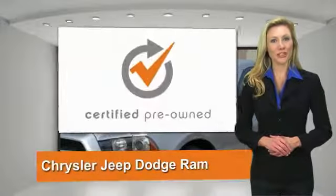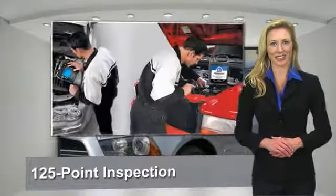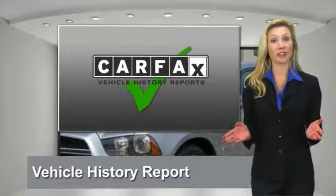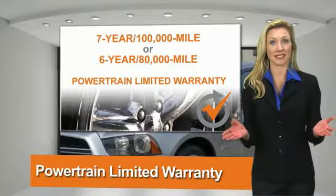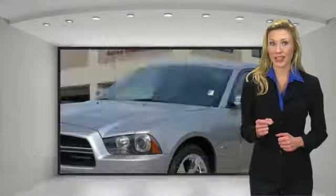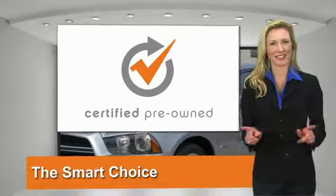All Chrysler Group Certified Pre-Owned Vehicles pass a stringent process guaranteeing that only the finest vehicles get certified. Ask your dealer about available lifetime warranty upgrades. Chrysler Group Certified Pre-Owned Vehicles — the smart choice. Factory backed to go the distance.